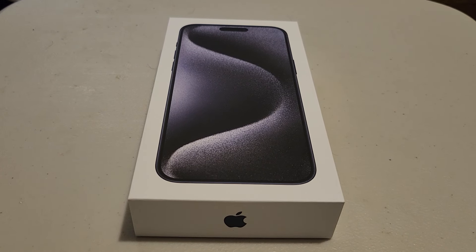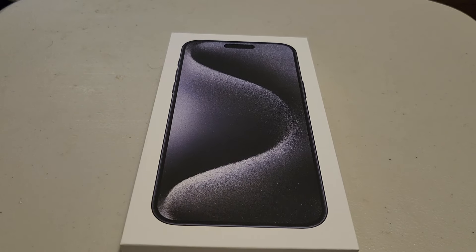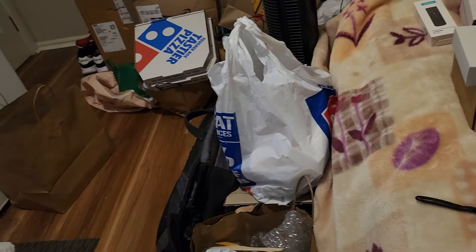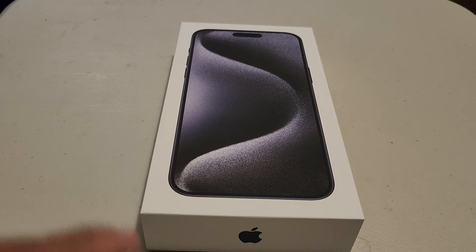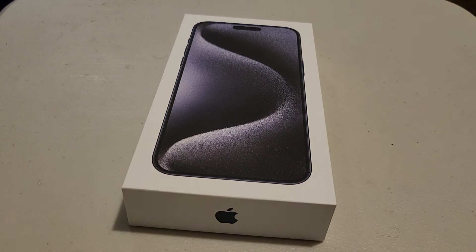Hi guys, as you can see I got the Apple iPhone 15 Pro Max blue titanium, one terabyte — the highest storage you can ever get. There's many more stuff that came; I'll give you a sneak peek of other accessories and boxes I got. There's a lot — I did a lot of shopping, and yeah, the pizzas count as shopping as well. It's a bachelor lifestyle, sue me.